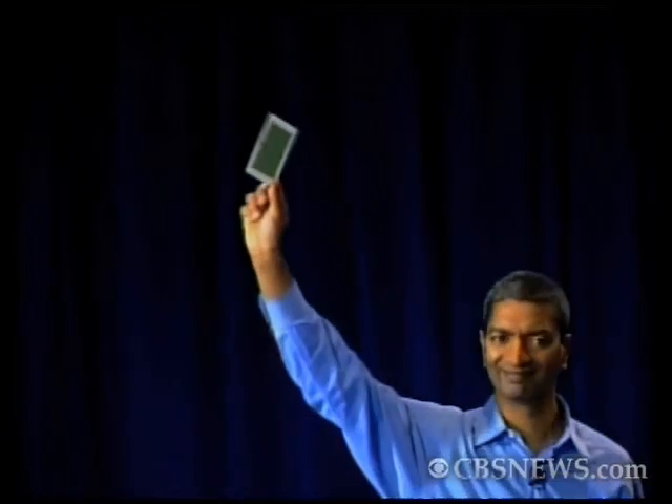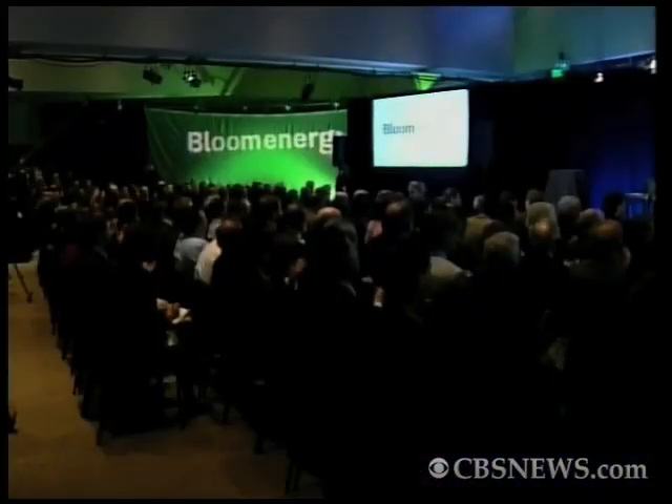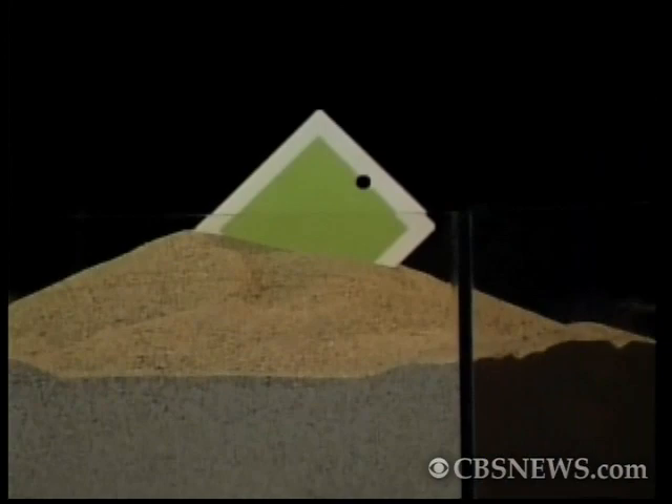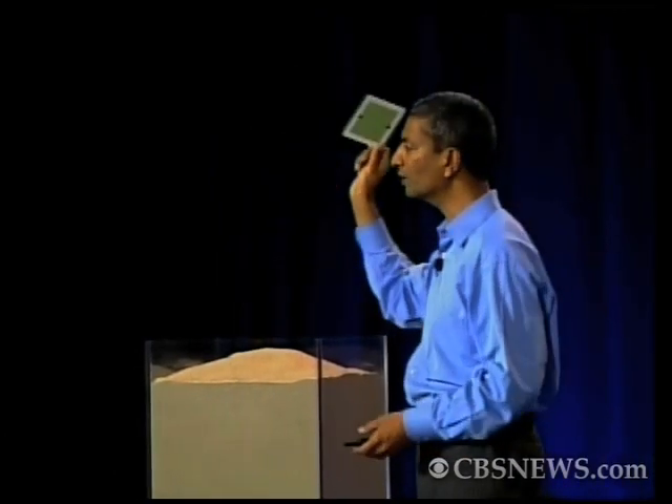The Bloom Energy Fuel Cell. Why is this so different? We take this material and convert it into this, starting with raw powders with inexpensive manufacturing techniques. We call that process powder to power.